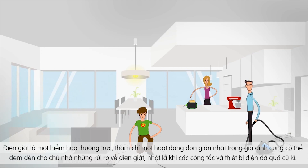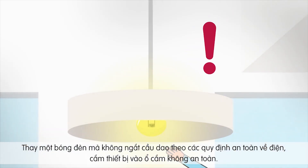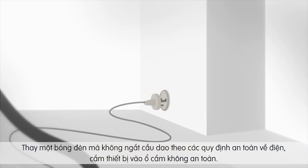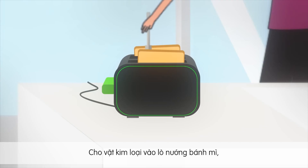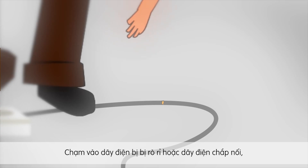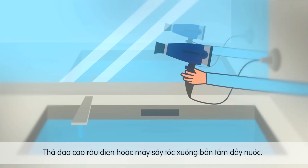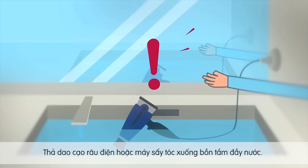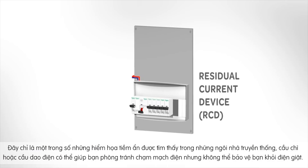Electrocution is an ever-present danger. Even the simplest household tasks can put you at risk for electrocution, especially if your electrical wiring and appliances are outdated. Changing a light bulb without having isolated the circuit according to safety rules. Plugging an appliance into a damaged socket. Inserting a metal object into a toaster. Touching a damaged appliance cord or extension cord. Dropping an electric shaver or hair dryer into a bathtub full of water. These are just a few of the potential dangers found in your home.